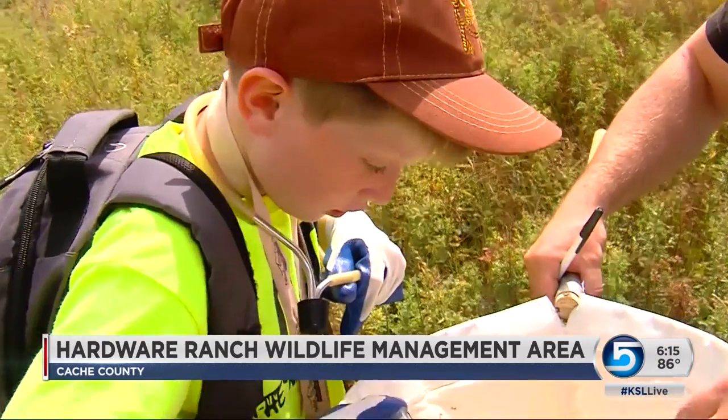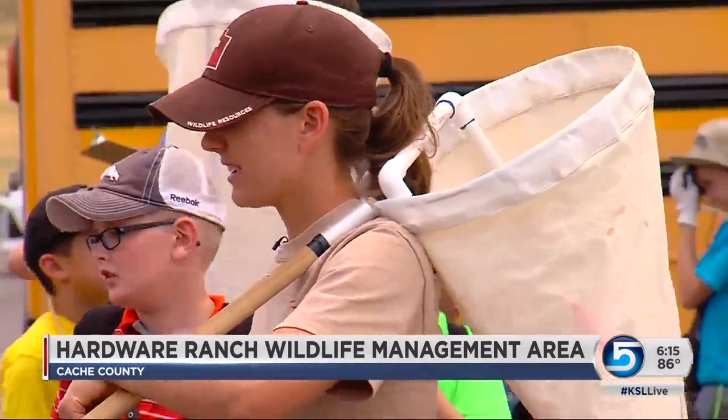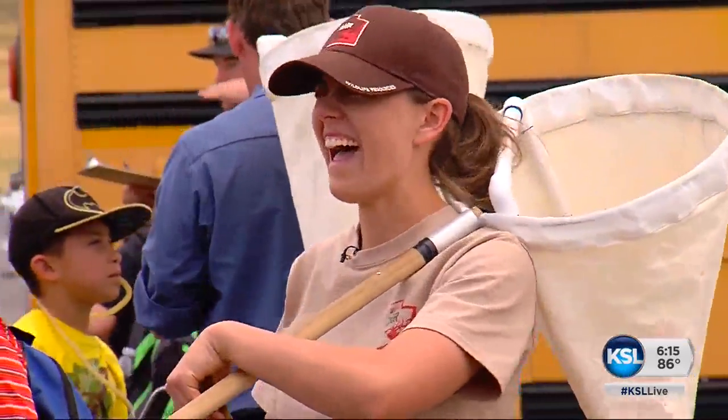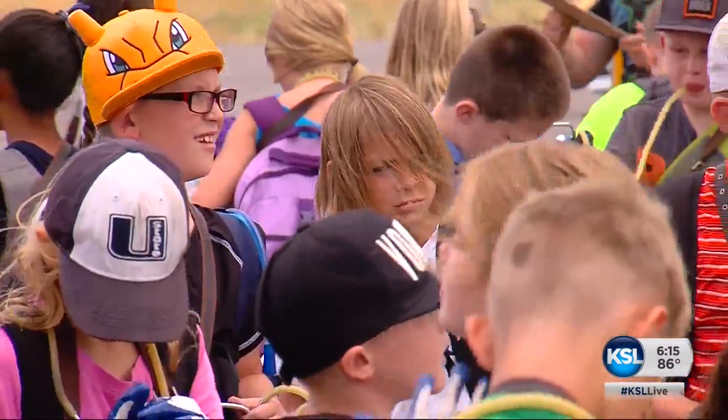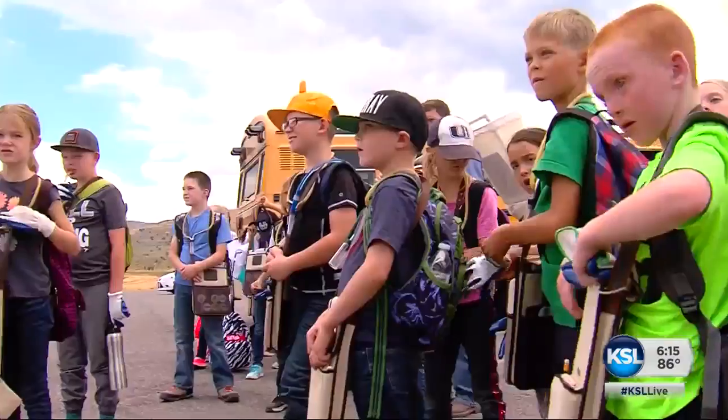Some elementary school students in Cache Valley are testing their skills as junior scientists as they help fight the spread of some noxious weeds. Northern Utah specialist Mike Anderson shows us how the work they're doing will help for years to come. In the fields of Hardware Ranch, Nakela Haig is leading these fourth graders from the Edith Bowen Laboratory School on a mission of science.